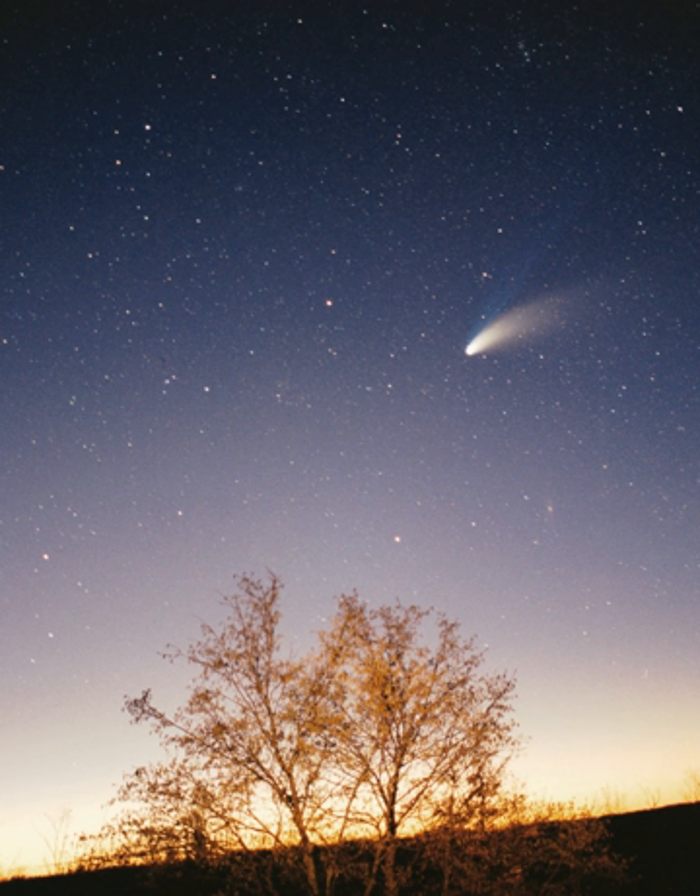The outer region of the solar system is home to the giant planets and their large moons. The centaurs and many short-period comets also orbit in this region. Due to their greater distance from the Sun, the solid objects in the outer solar system contain a higher proportion of volatiles, such as water, ammonia, and methane, than those of the inner solar system, because the lower temperatures allow these compounds to remain solid.